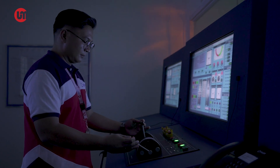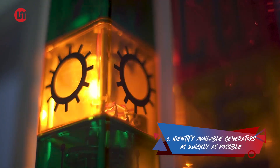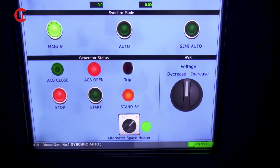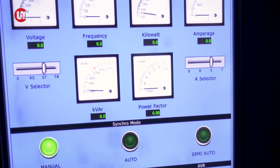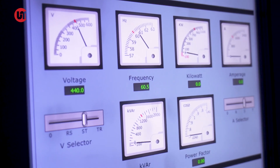If a blackout happens during navigation, bring the main engine fuel lever to zero position. Identify available generators as quickly as possible. Remember that it is vital to restore power to the vessel, especially during navigation. Normally, during a blackout, the emergency generator should start as required by SOLAS.